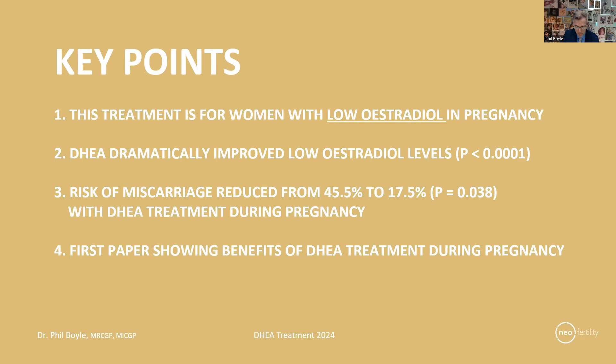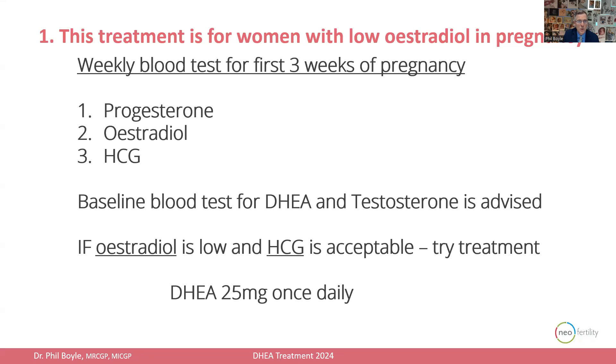Nobody else has published on giving DHEA during pregnancy. So what do we do? I recommend a blood test to measure progesterone, estradiol, and HCG every week for the first three weeks of pregnancy, as this gives a good idea of how the pregnancy is progressing. It's also a good idea to measure DHEA and testosterone in one of those blood tests. If estradiol is low and HCG levels are rising at an acceptable level, then the person is suitable for fertility treatment with DHEA.